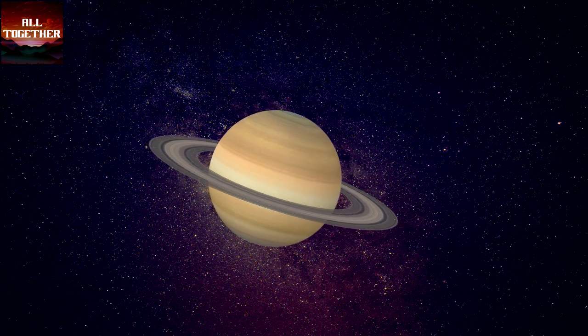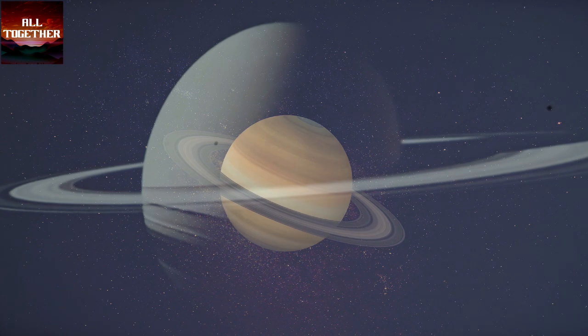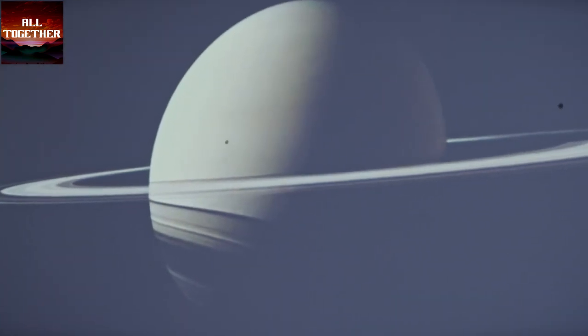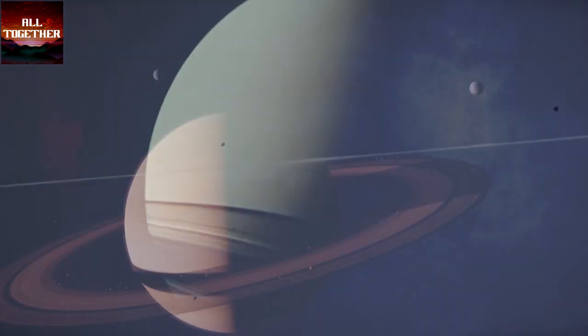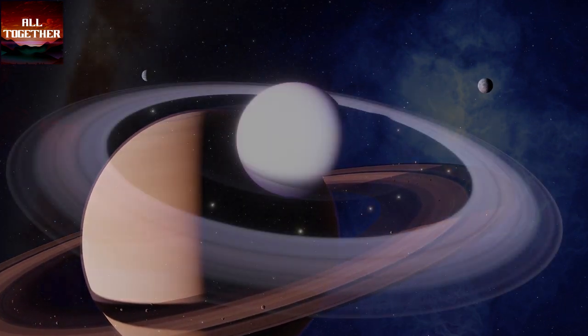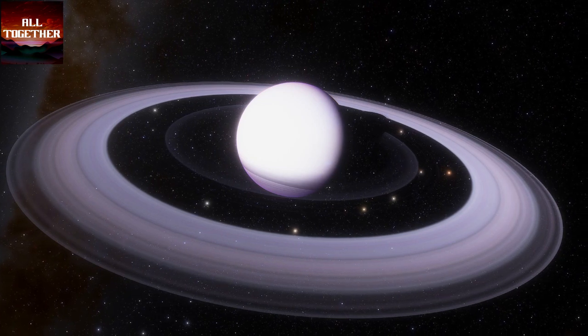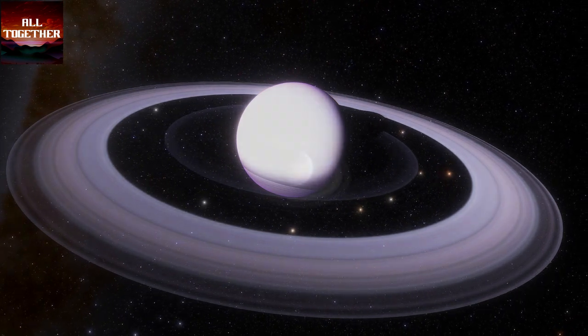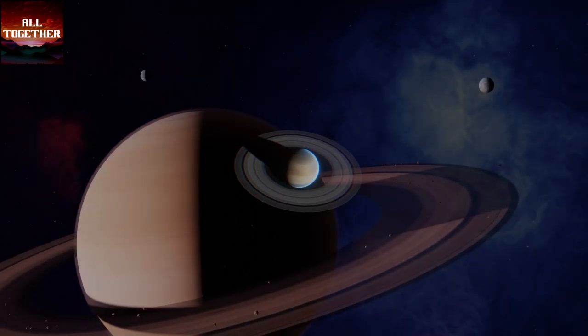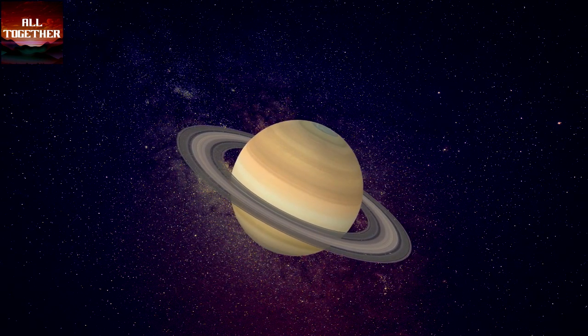Saturn is the sixth planet in distance from our sun. This planet is a gas giant, was formed 4.5 billion years ago, and has 83 moons. Saturn has a ring made up of comets, asteroids, and moons that together create a ring that circles it. Its atmosphere is dominated by clouds, jet streams, and storms, and winds in the upper atmosphere could reach 500 meters per second.